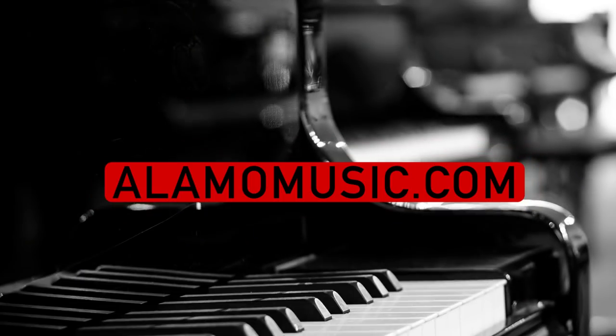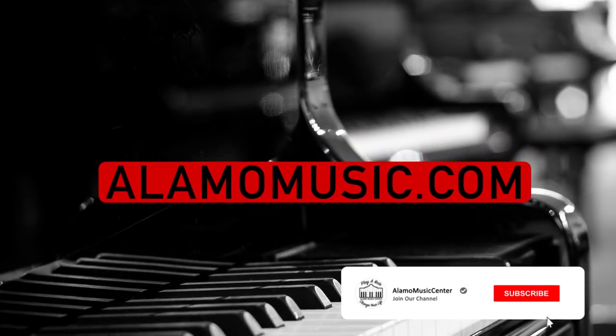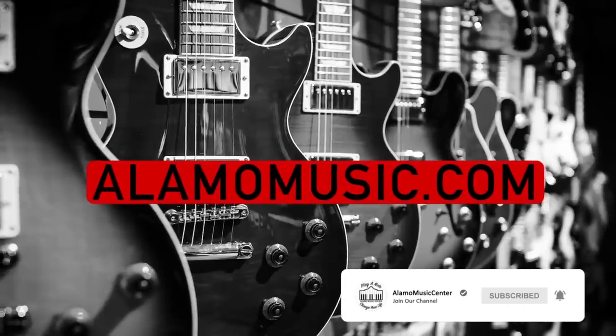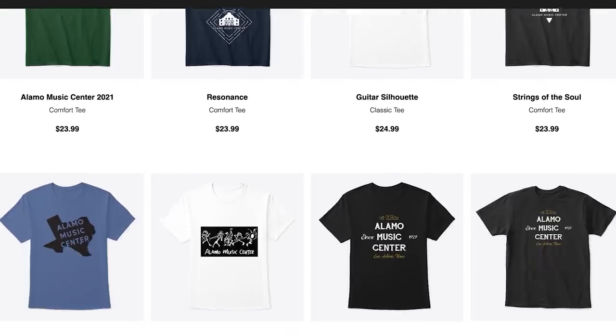Hey, you're watching Alamo Music TV. My name's Chris McKee. I'm Cooper Greenberg. We're here with Alamo Music Center in San Antonio, Texas. You can find us online at alamomusic.com. If you're new to the channel, make sure to subscribe, turn on notifications, hit that like button. If you'd like to support the channel, make sure to visit our Spring Store linked below for our custom designed shirts.